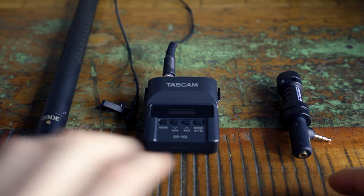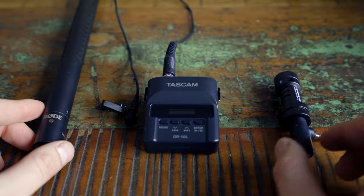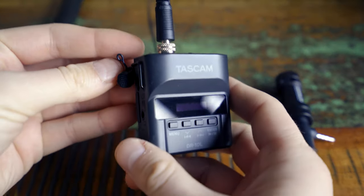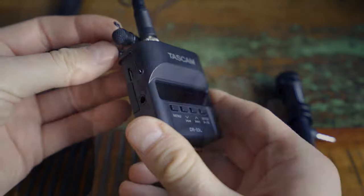I can't decide which one is better. All of them are just great. Maybe NTG3, or not. Actually, Tascam is much more compact but not so good for windy weather. Gosh, so hard to decide.